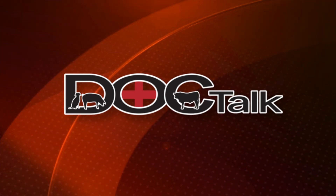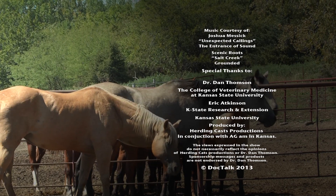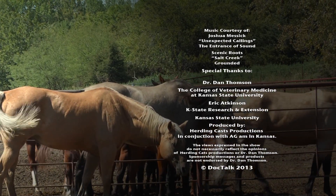You guys do a great job at Animal Medical Center. Really glad you took the time to be with us on the show. If you want to know more about what we do at Kansas State University at the College of Veterinary Medicine, you can find us on the web at www.vet.ksu.edu. Remember to always work with your local practitioner. I'm Dr. Dan Thompson from Kansas State University's College of Veterinary Medicine. You've been watching DocTalk. For more information about this program or previous programs, go to doctalktv.com.